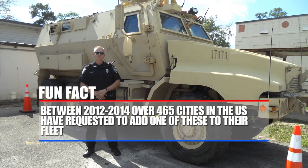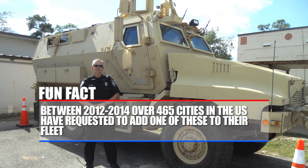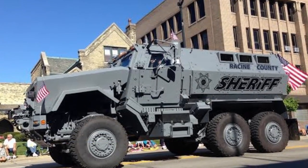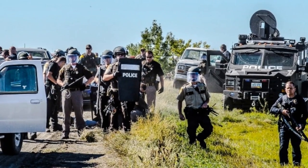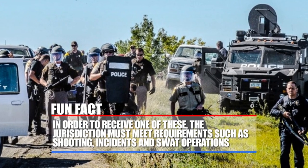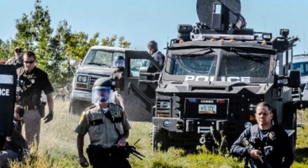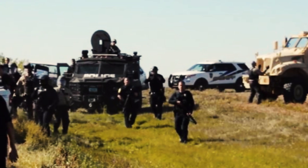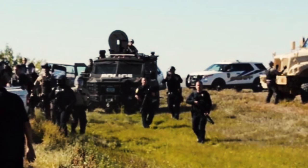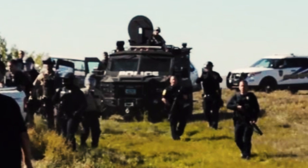Between 2012 and 2014, over 465 cities in the U.S. have requested to add one of these to their fleet. With each one costing about $500,000, it's going to take a little bit for your department to get one. The FBI also got their hands on one. In order to receive an MRAP, the jurisdiction must meet certain requirements such as shootings and SWAT operations. Loudspeakers, heavy fuel requirements, and emergency lights can easily set them back an additional $70,000. The MRAP seen here on the left was dispersed during the Dakota Pipeline riots and is actually equipped with a sound cannon that emits a horrifying eardrum-bursting noise many compare to a jet taking off.